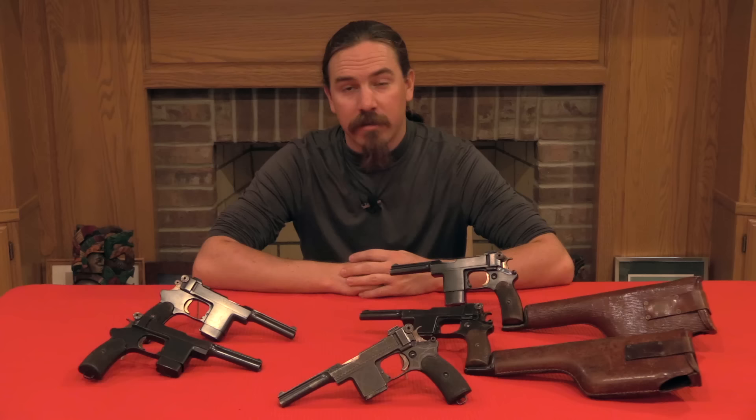Hi guys, thanks for tuning in to another video on ForgottenWeapons.com. I'm Ian, and today we are taking a look at the 1903 Bergman Mars automatic pistol.